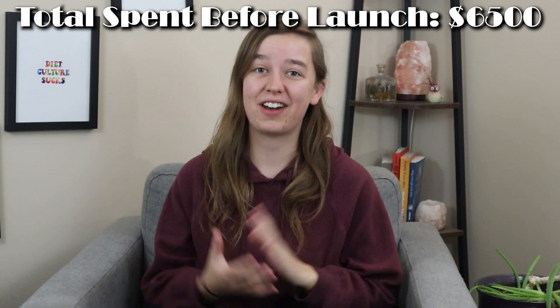In total, from the time that we decided we were interested in starting a candle business until we were actually able to start selling candles, we spent approximately $6,500.